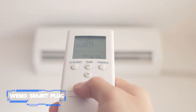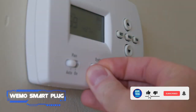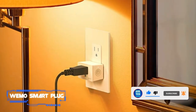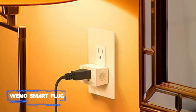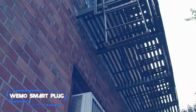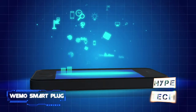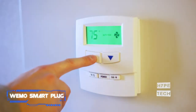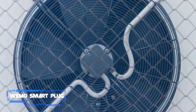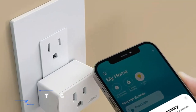Coming in at number seven: the Wemo Smart Plug. The Wemo Smart Plug will instantly transform your old air conditioner into a smart home setup, as it's compatible with Amazon Alexa, Google Assistant, and Apple HomeKit. You can control the Wi-Fi-connected power outlet from anywhere and set schedules for connected appliances. Installation is as easy as plugging it in and downloading the mobile app. Note that it's suitable for air conditioners with a physical on/off button; many new ACs with digital button setups may not work with it.